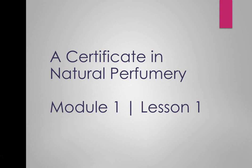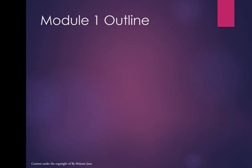I've split all the modules into lessons just to make it easier and more digestible, so that after each lesson you can go on and do some further self-studying. Let's have a look at the outline and what we're going to be covering. In module 1, we're going to be looking at what perfume is and why things smell.